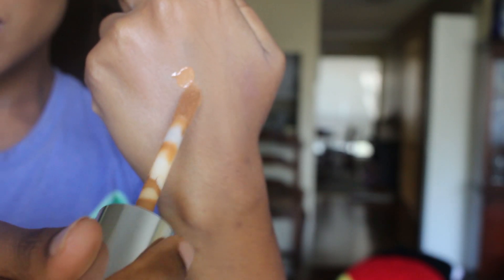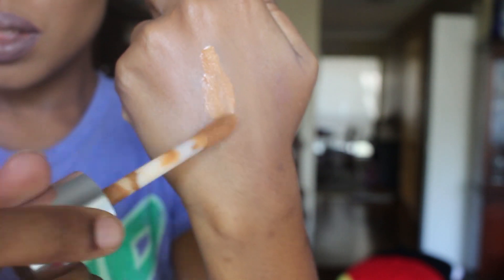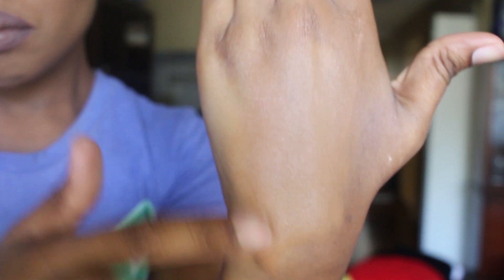It's a foundation and concealer in one for a natural, beyond perfecting look that lasts all day. Lightweight, moisturizing makeup covers thoroughly without clogging pores. Color stays true even through sweat and humidity. For complete coverage, dot all over the face and blend. Use the unique applicator to spot conceal. It's oil-free. Surprisingly, this does not oxidize — at least I haven't noticed any oxidation. It stays true to color all day and does last through sweat and oil.